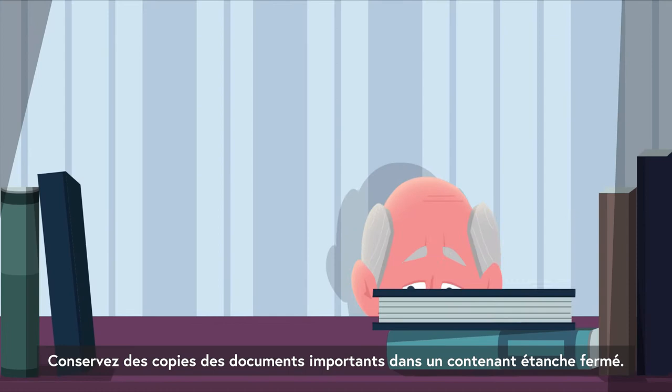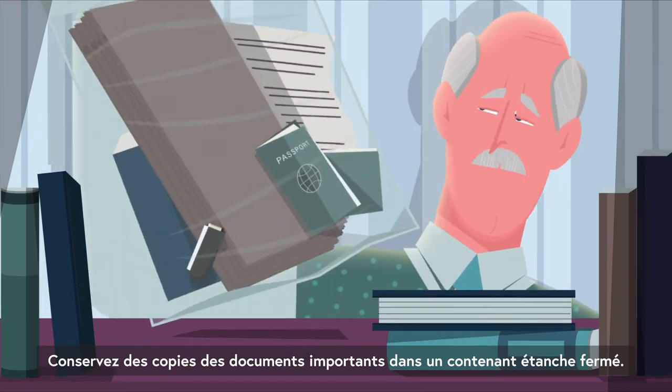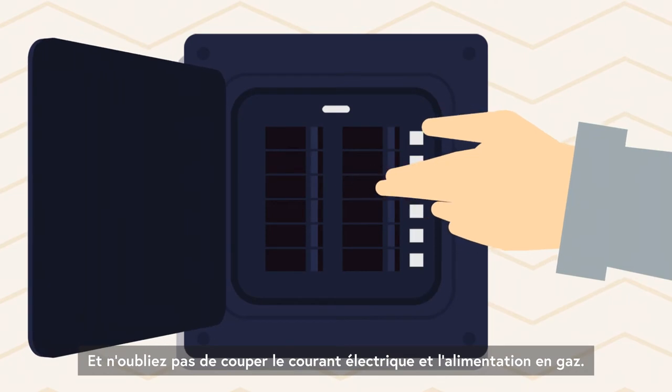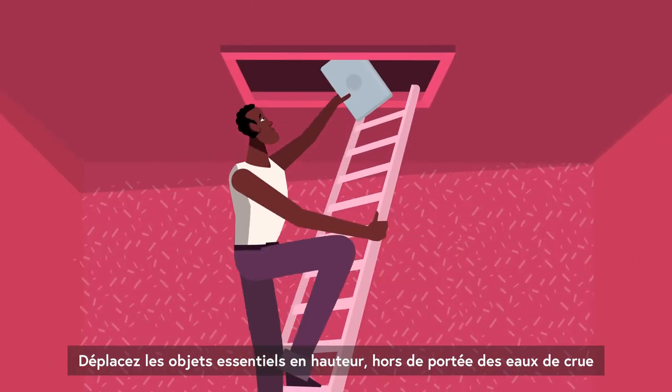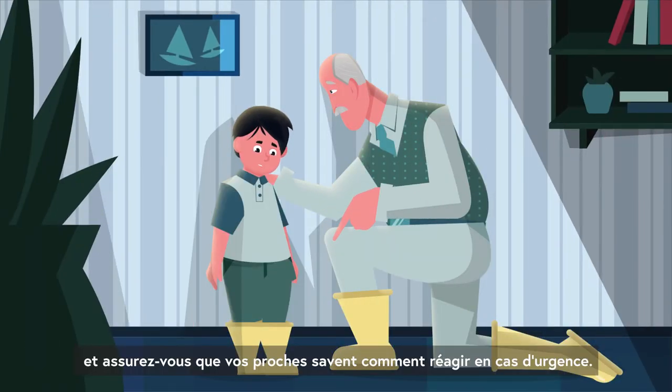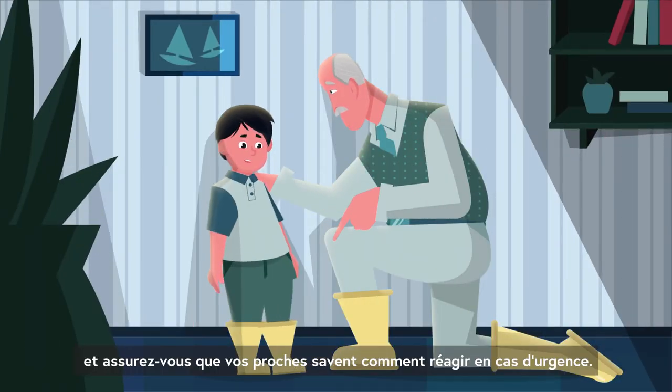Keep copies of important documents in a sealed, waterproof package. And remember to turn off the electrical power and gas supply. Move essential items in your home up out of the way of flood waters, and make sure your loved ones understand what to do in an emergency.